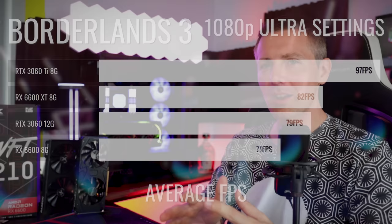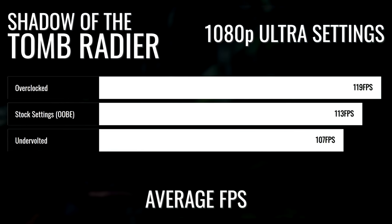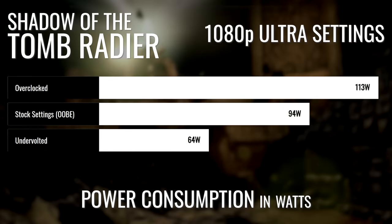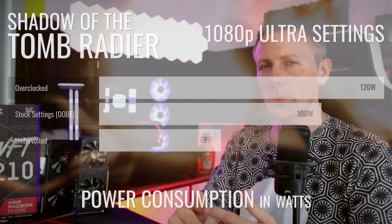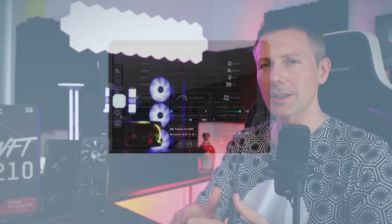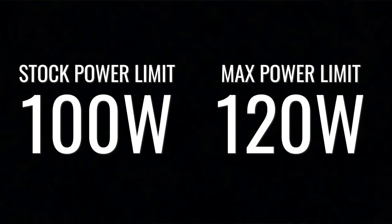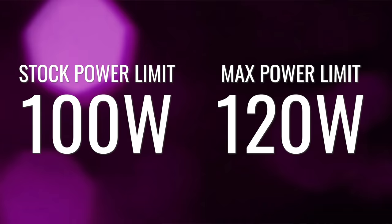Just like the RX 6600 XT, the 6600 is a phenomenal undervolter. If you want the most power-efficient desktop gaming experience, this card will deliver impressive performance per watt. When it comes to overclocking, the biggest gains came from raising the power limits, which were imposed from the factory. The card is limited to 100 watts, but you can raise this by 20% to 120 watts, giving a sizable performance uplift, though it still falls behind the 6600 XT. Overclocking or undervolting will get you better price-to-performance than out of the box.